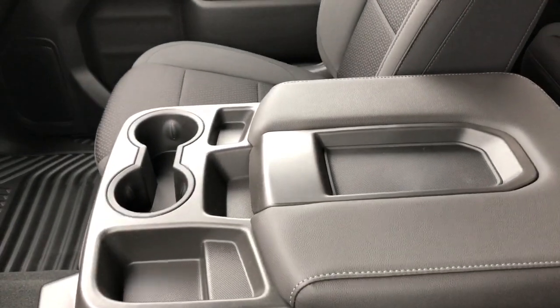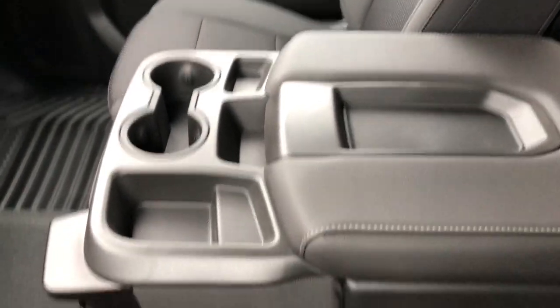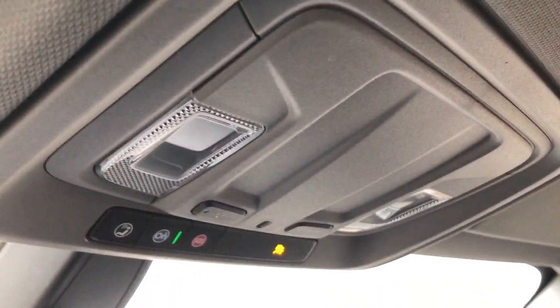Our center console area has a padded center console lid, two cup holders, and it folds up to become a third seat in the front. We also have our OnStar controls and reading lights overhead.